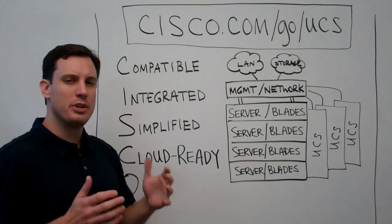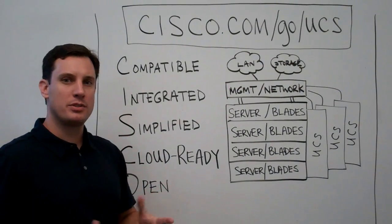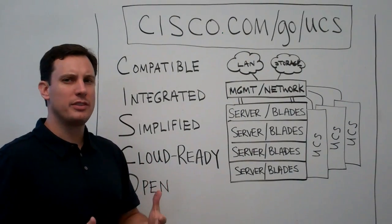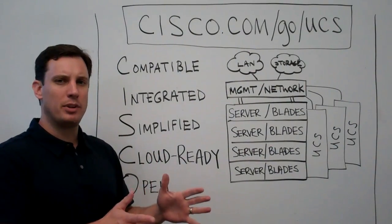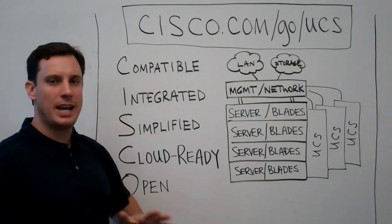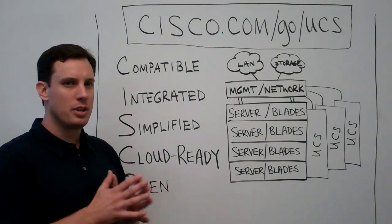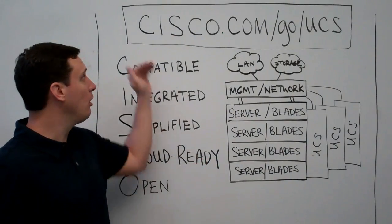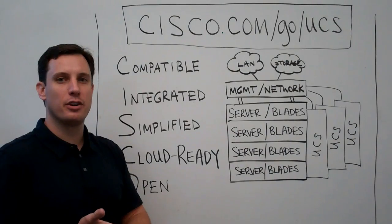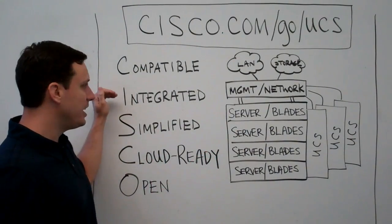First thing to remember: when talking to your customers, they want to know — is this system compatible? Cisco's been in the server business for about two years and gaining extreme market share, but customers aren't sure about compatibility. The platform is absolutely x86 compatible, uses the latest Intel chipset, works with Windows and Linux workloads, and tons of applications including SAP, Oracle, Microsoft applications, and industry vertical applications.